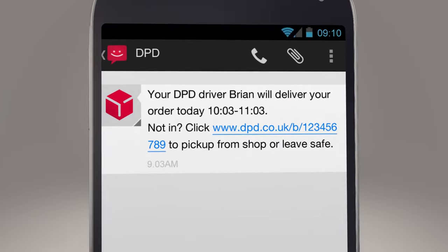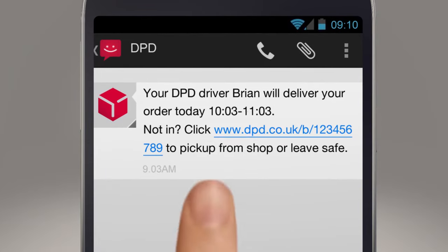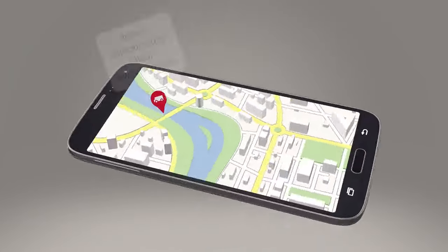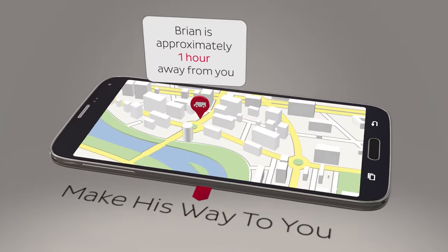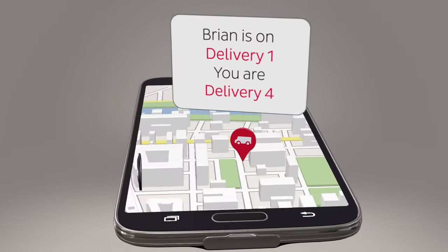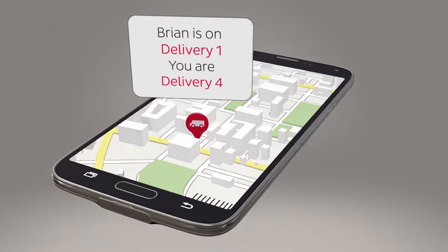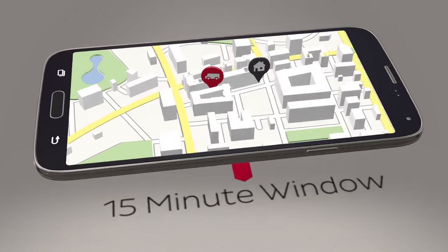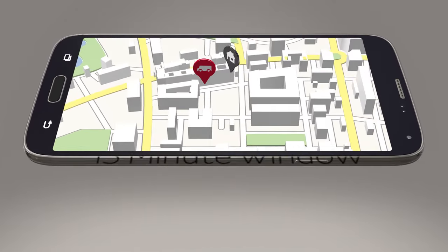you to let you know when we're coming. Click on this link to see our map showing you our driver's progress as he makes his way to you. You can even see exactly where you are in his delivery schedule.